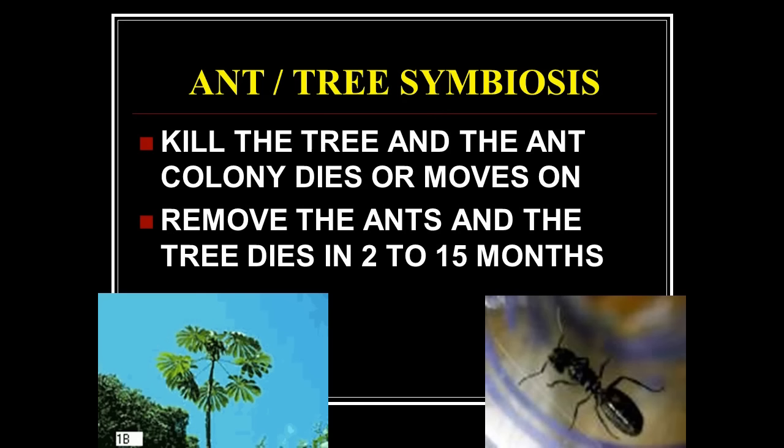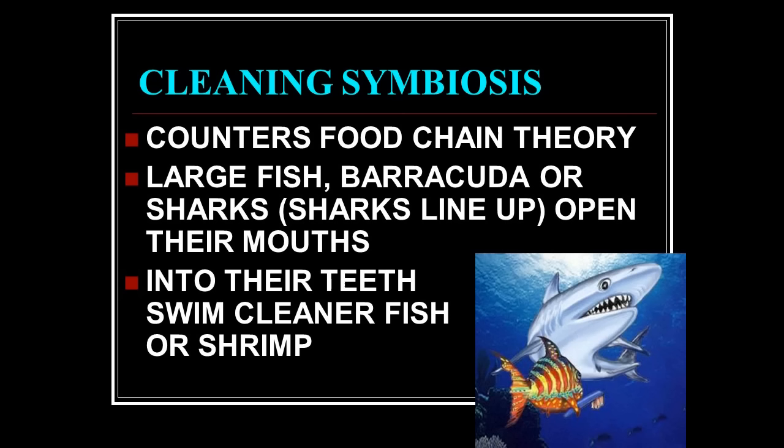How did the tree know to put in the thorns that the ants needed? How was this whole thing set up from the start so that the ants would know exactly what that tree needed, which would also benefit them and give them food?